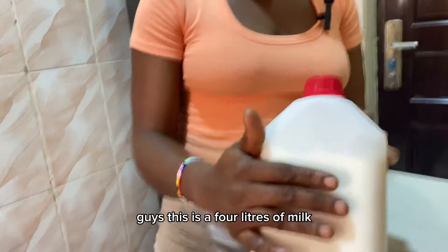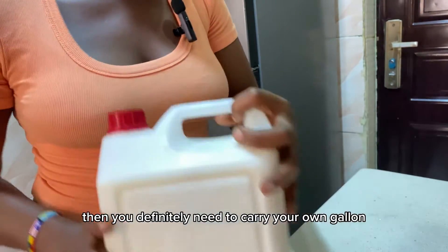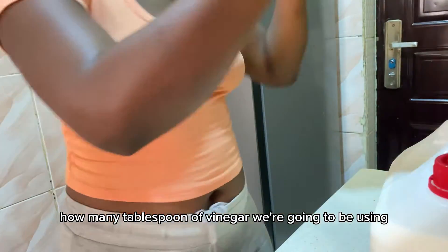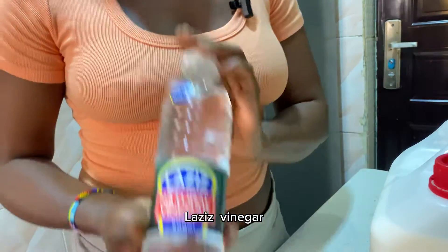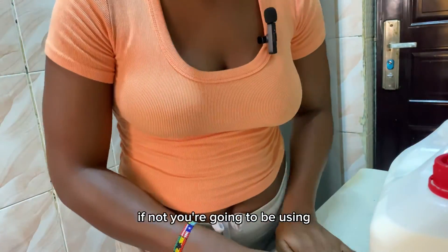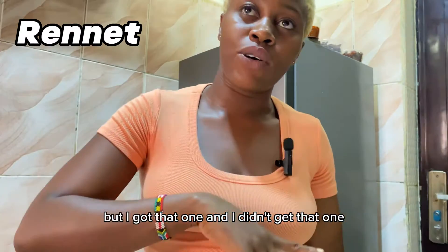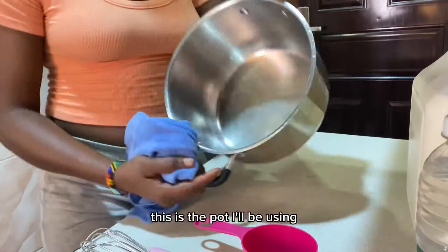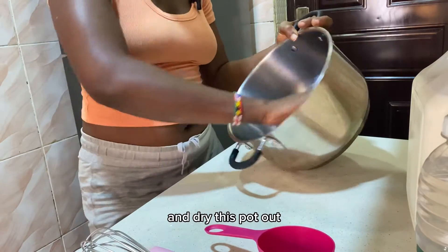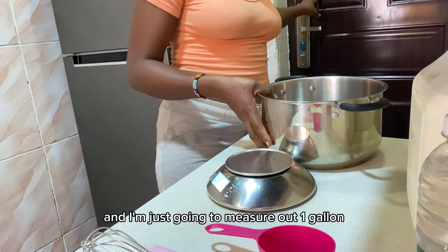This is four liters of milk — they gave it to me in this gallon, but if you go to buy, you definitely need to carry your own container. I've never made this amount before so I need to calculate how many tablespoons of vinegar to use. I'm using this brand of vinegar — Plazzy's — you need high quality vinegar to make this work. Make sure your pot is perfectly clean with no oils; I had to re-wash mine.